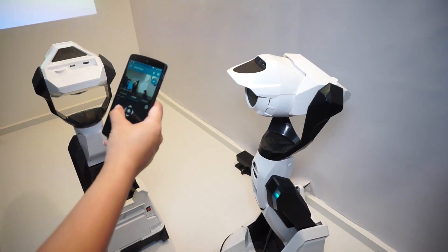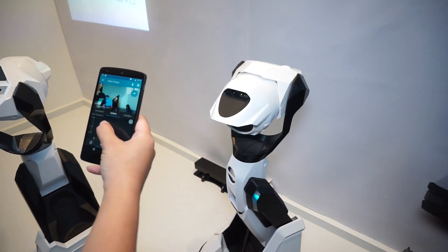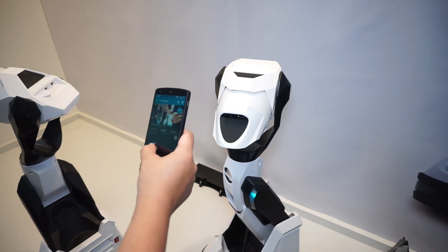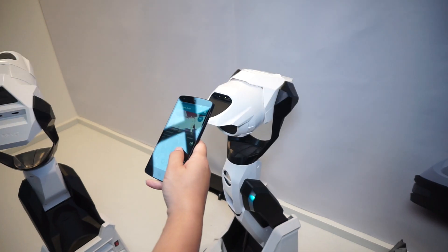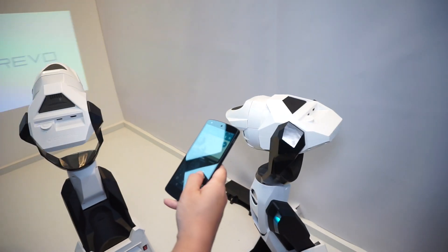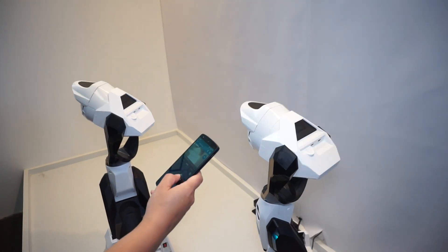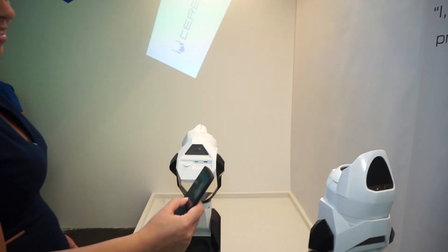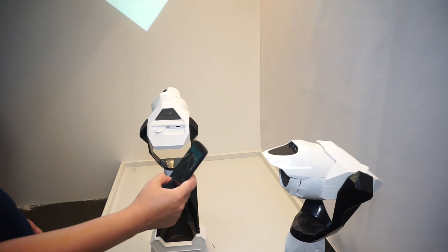I can control his head. You can zoom right into the camera and go down, around. Maybe I'll face him the other way, away from us a little bit. So you can see there — there's the projector going around.